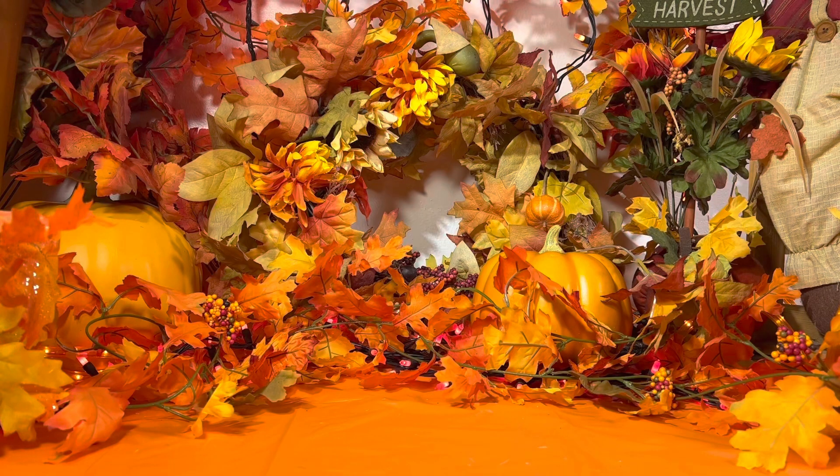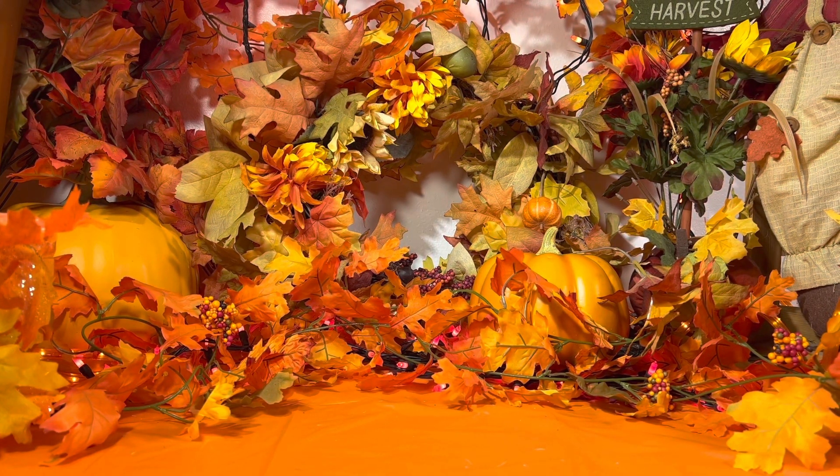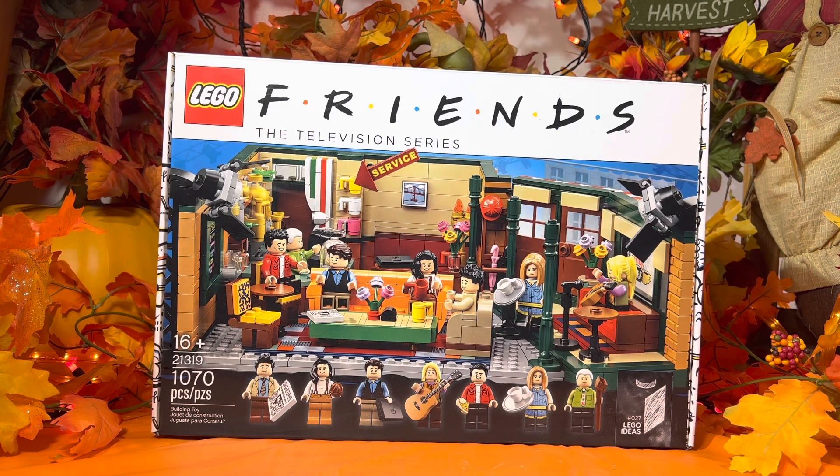Now, if you think the way I do, fall season starts at the beginning of September, and with the start of fall comes planning for Halloween, football season, and a brand new year — television starts during the fall season. So I only thought it appropriate to start this fall season with LEGO set 21319 Friends Central Perk.